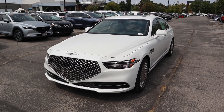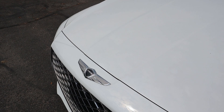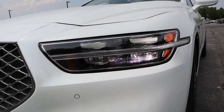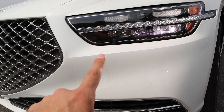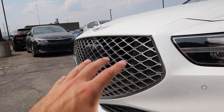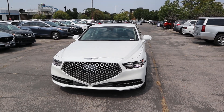At the front end of the G90, you'll notice a really nice indentation in the center with the Genesis logo. There are really cool-looking LED lights with fantastic visibility at night, parking sensors along the front, and a sensor in the center of the grille. Overall, the front end definitely looks imposing and means business.